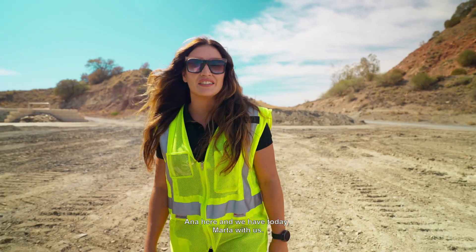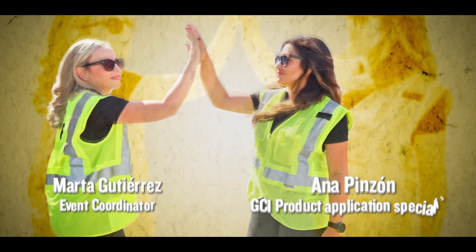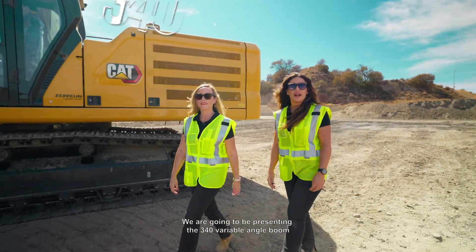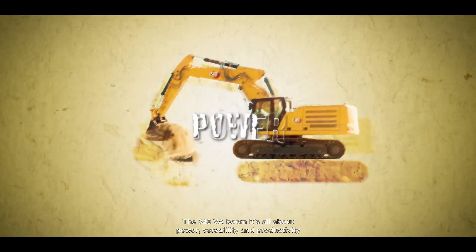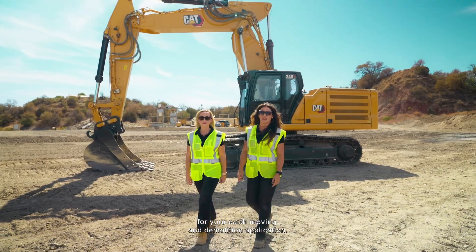Hello everybody, Anna here, and we have today Marta Buidas. We are going to be presenting the 340 Variable Angle Boom with its features and benefits. The 340 BA Boom is all about power, versatility and productivity for your earthmoving and demolition application.